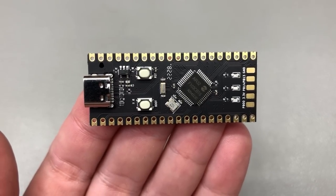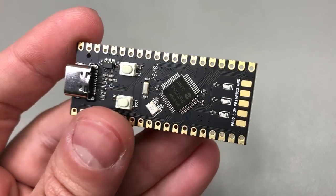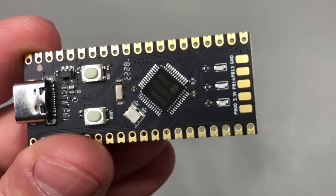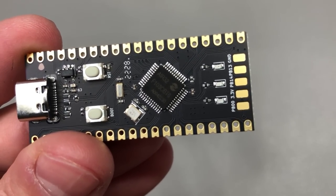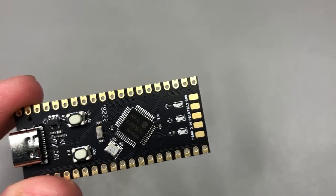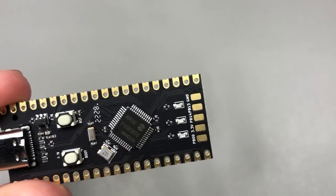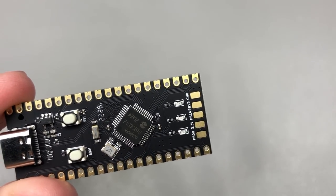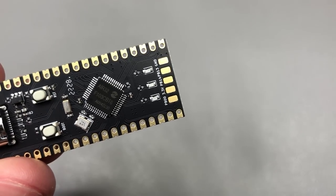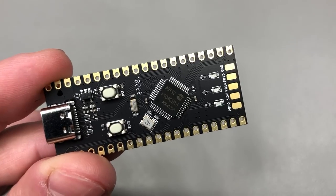Next up I have another development board, and what caught my eye is that it's based on the Air32F103 microcontroller — a direct clone of the STM32F103. I'm not exactly sure if it's a one-to-one clone or if there are some differences. I wanted to add it to my collection, and who knows — maybe someday I need to revive an STM32F103 project and can't find the chip, in which case I'd switch to something like this clone.